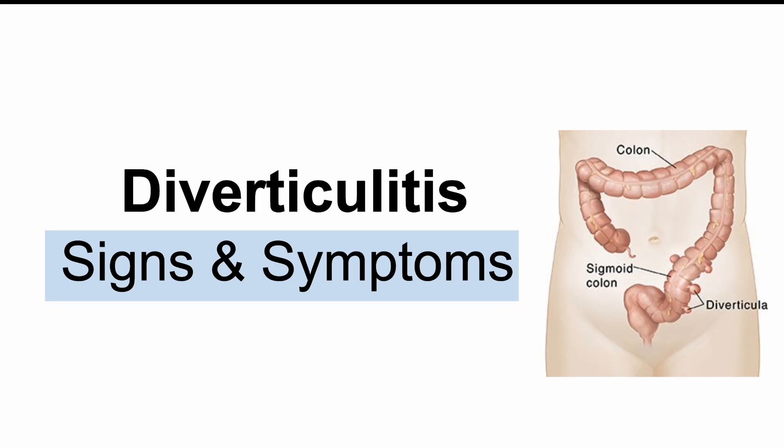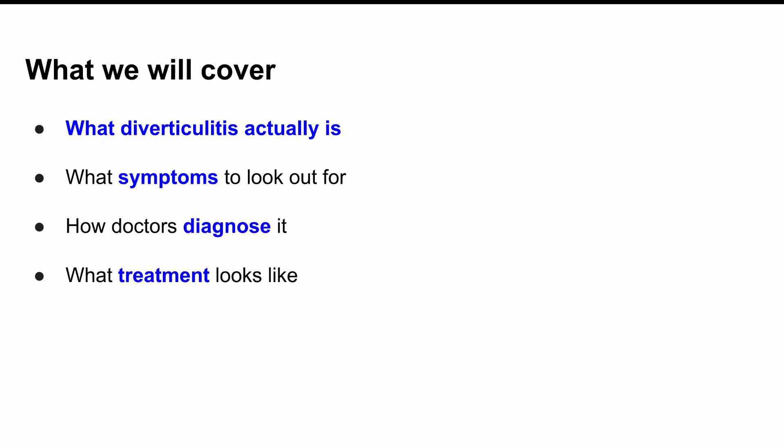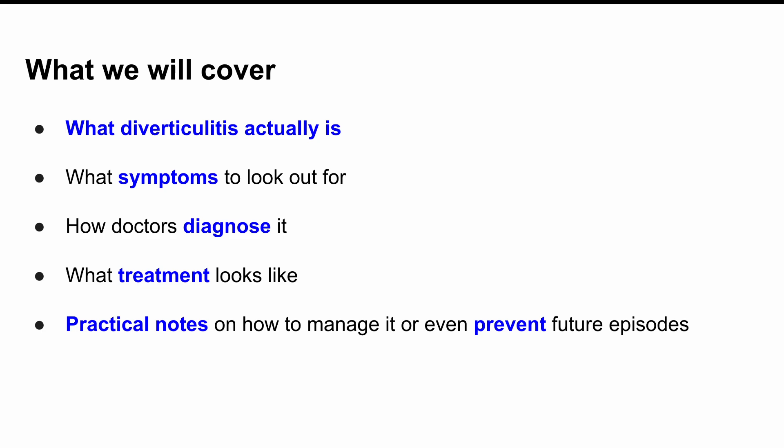We're going to break this down into five parts. First, what diverticulitis actually is. Then what symptoms to look out for, how doctors diagnose it, what treatment looks like, and finally some practical notes on how to manage it or even prevent future episodes. So stick around till the end, especially if you or someone you love has been dealing with gut pain or changes in bowel habits. This might just give you the clarity you've been looking for.